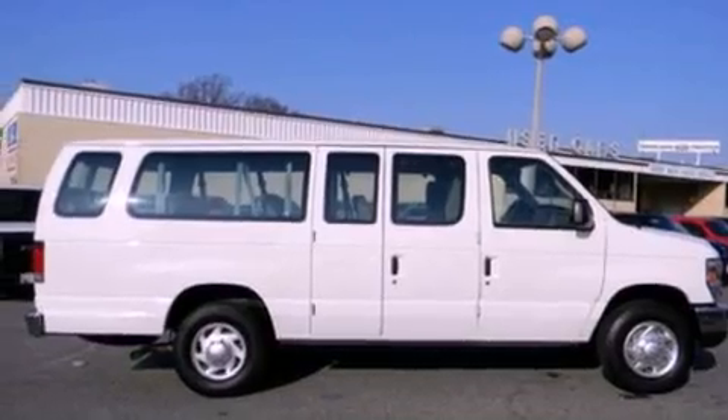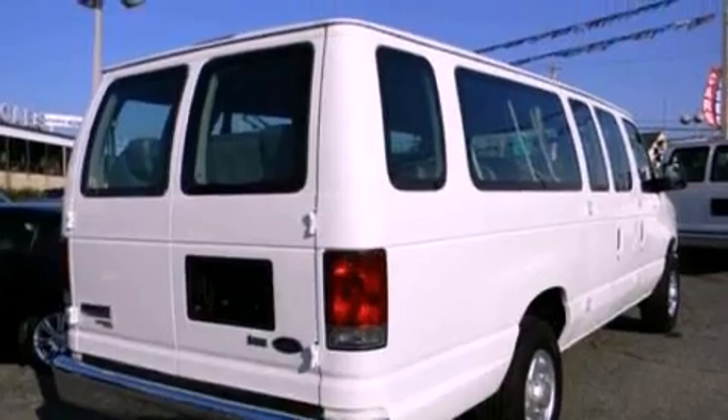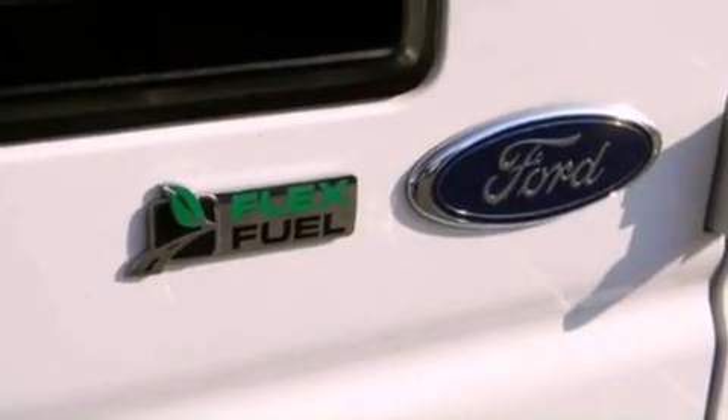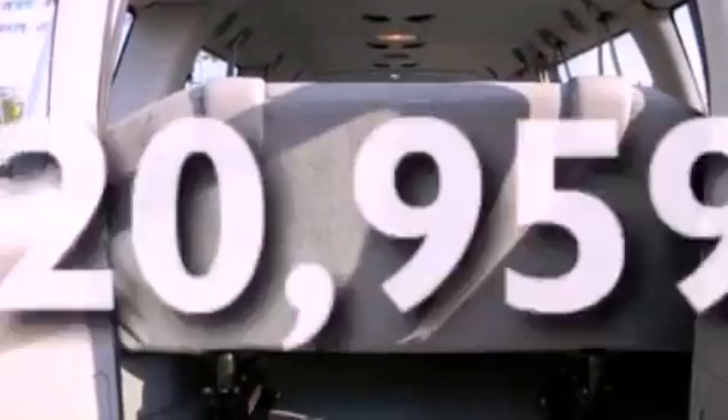Features include a low-tire pressure indicator, traction control and stability control systems, cruise control, a six-speaker audio system, 12-volt power outlets, privacy glass, an anti-lock braking system, a passenger side airbag, heater vents for rear-seated passengers, and this vehicle has fewer than 21,000 miles on the odometer.